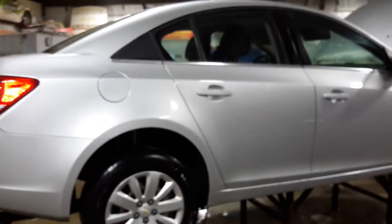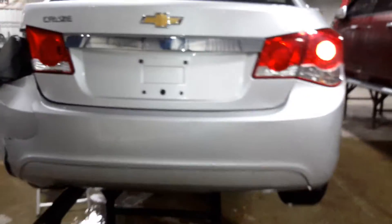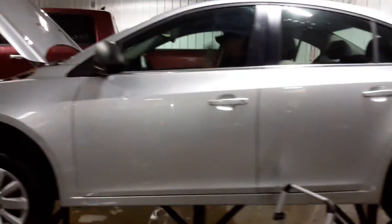Down that rear door on the body line, deck hood looks good. There are scuffs on the bumper cover.